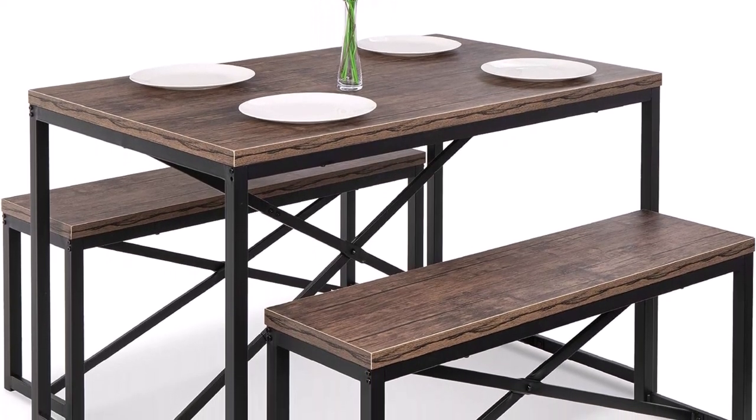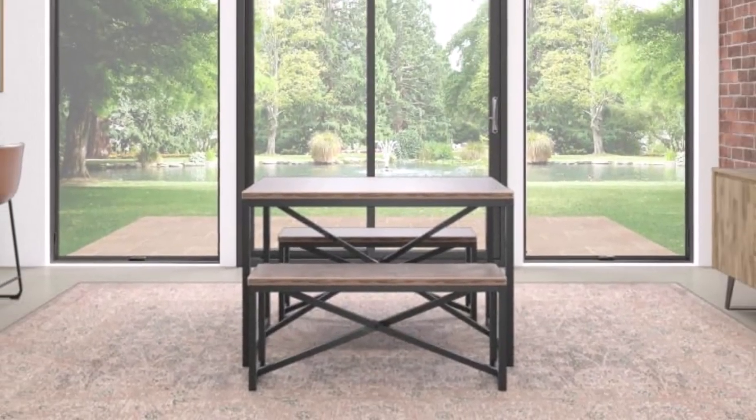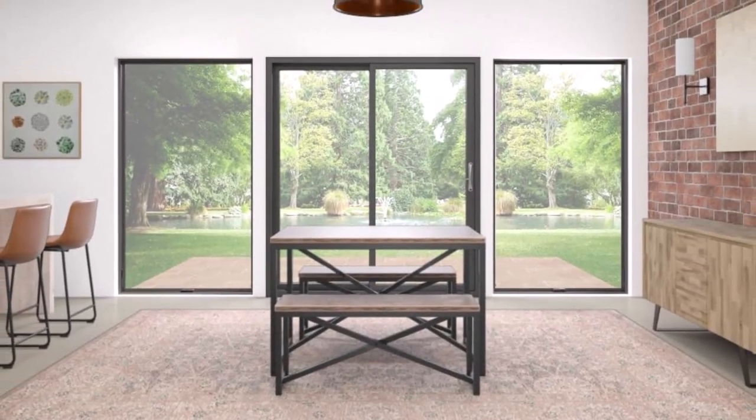What we like about it: sturdy design and craftsmanship, thick bench and tabletop, space-saving design. What we don't like about it: the surface top isn't smooth.